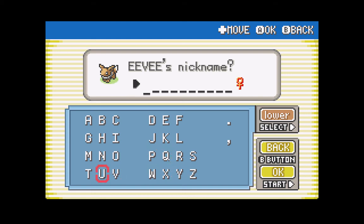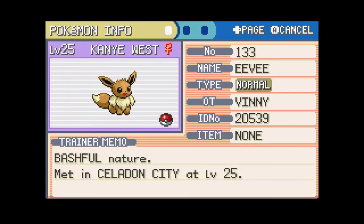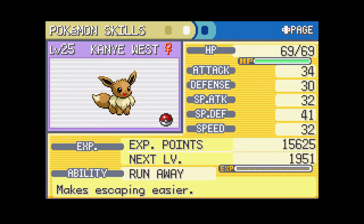We are gonna name Eevee... wait for it... BAM! Her name is gonna be Kanye West! If we can fit it - yes we can! So Eevee's name is Kanye West. I absolutely love it. I'm really pissed off that she's a girl because I really wanted to name her Kanye West, but her name is Kanye West and we are not changing that nickname.